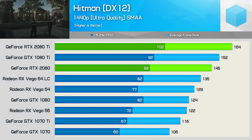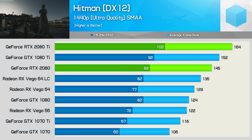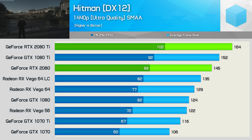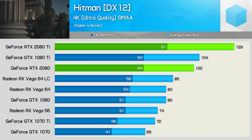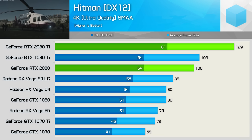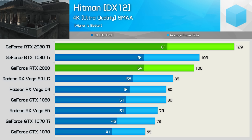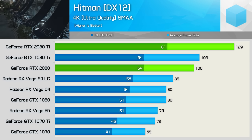Hitman is yet another title that sees us somewhat CPU limited at 1440p, as here the 2080 Ti was just 8% faster than the 1080 Ti. Moving to 4K, the 2080 Ti was 24% faster than the 1080 Ti — a decent performance jump, but not really enough to justify the price increase. Meanwhile the 2080 roughly matched the 1080 Ti, making it 30% faster than the standard 1080, which is actually quite an impressive result.